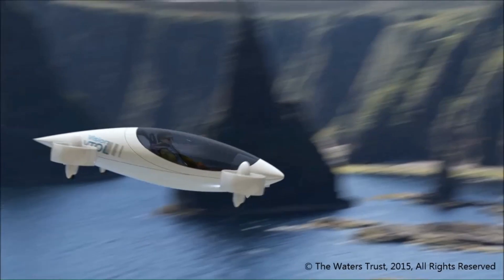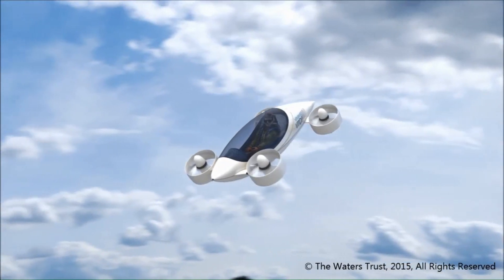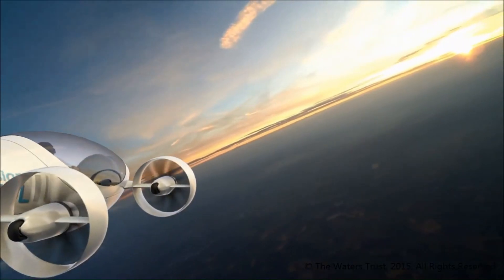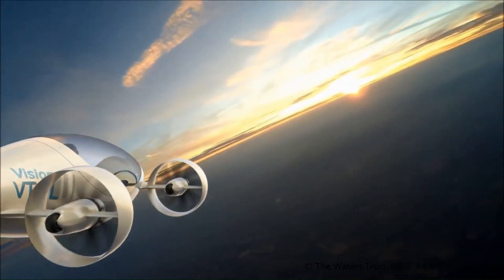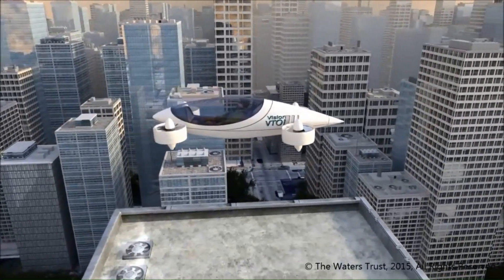With the potential for a four-hour range at current battery densities and a goal of transcontinental range at higher densities, this quadcopter is set to revolutionize personal and commercial air travel, making roads and airports almost obsolete.